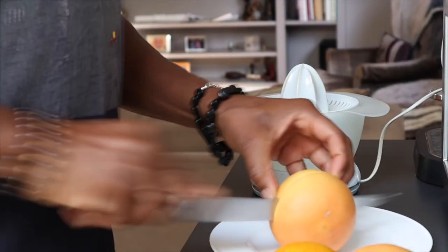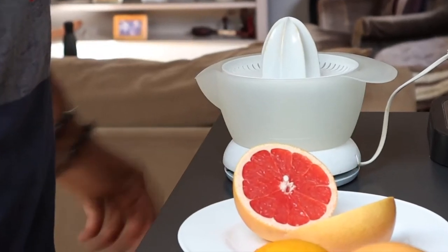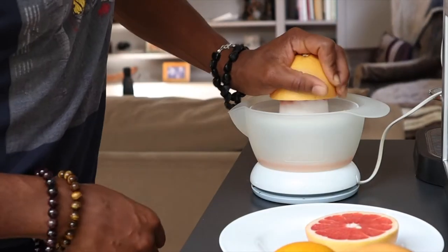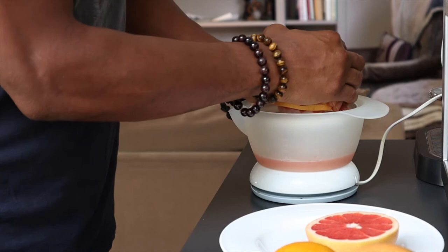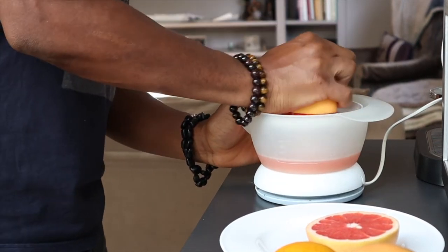Welcome to my channel, my name is Trevor and this is part two of my daily routine on how to get a flat stomach. You're going to need two ingredients: two grapefruits and one orange. You're also going to need a citrus juicer.